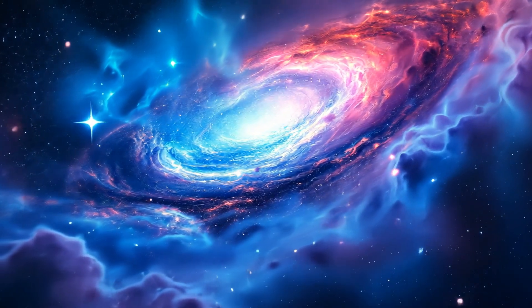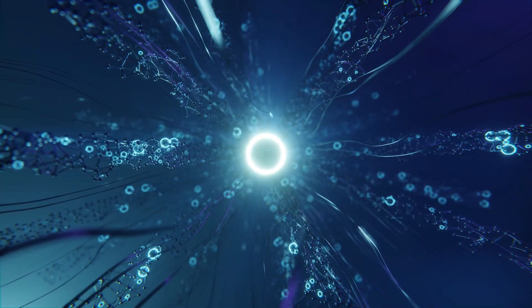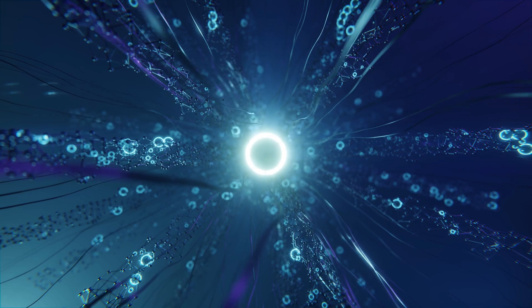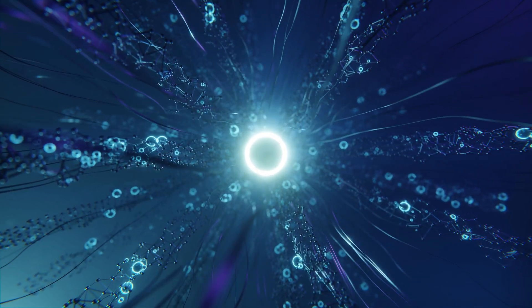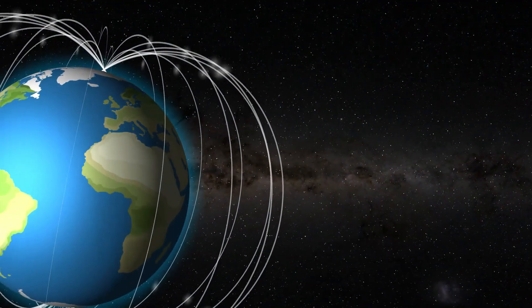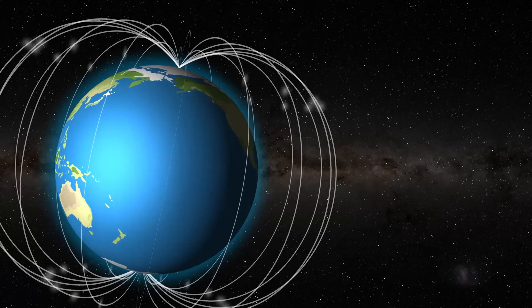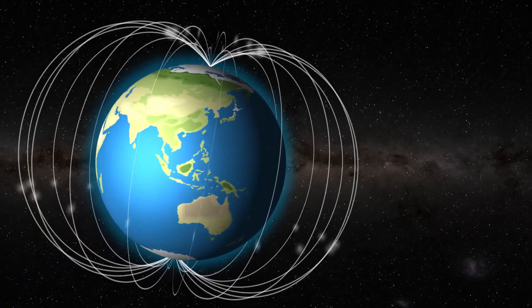Magnetic fields are not just found in magnets and the Earth. They are also created whenever electricity flows through a wire. This is called electromagnetism. Scientists and engineers use this to make things like electric motors, generators, and even maglev trains, which float above tracks using magnetic forces.